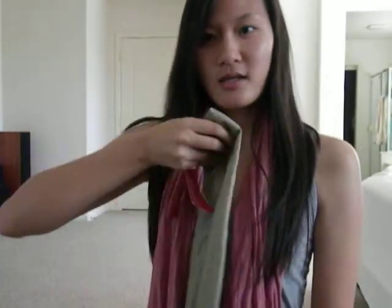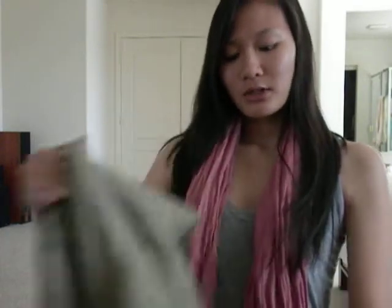So first I'll show you the clothes I got from Target. Usually I'm not a Target shopper, especially for clothes, but I found some really great deals.